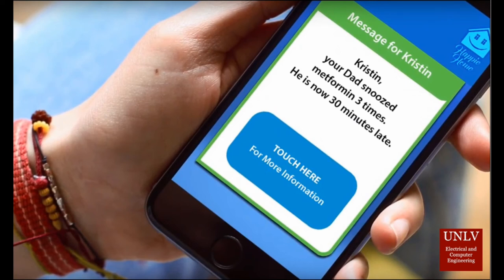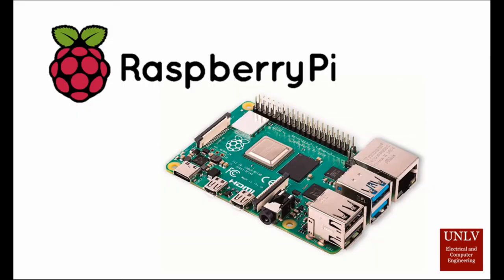How the Smart Medicine Cabinet works is through a microcontroller and specially designed PCB. The microcontroller used is a Raspberry Pi 4, which is the brain of the cabinet, controlling the locking mechanism, mirror display, microphone and speaker system, light indicators, and micro scales. It also provides Bluetooth capabilities, which allows the Smart Medicine Cabinet to connect to the Happy Home server.